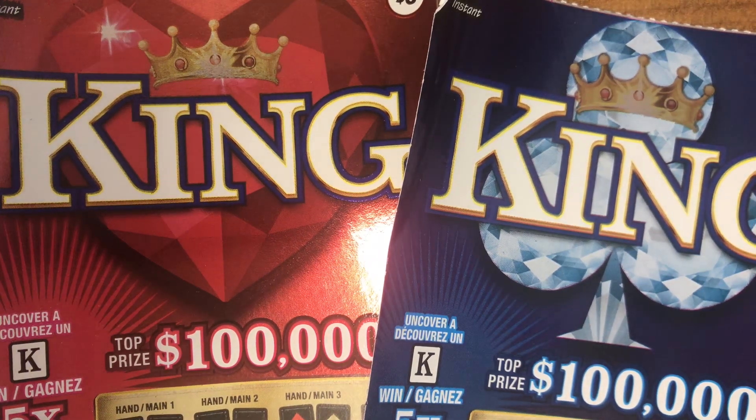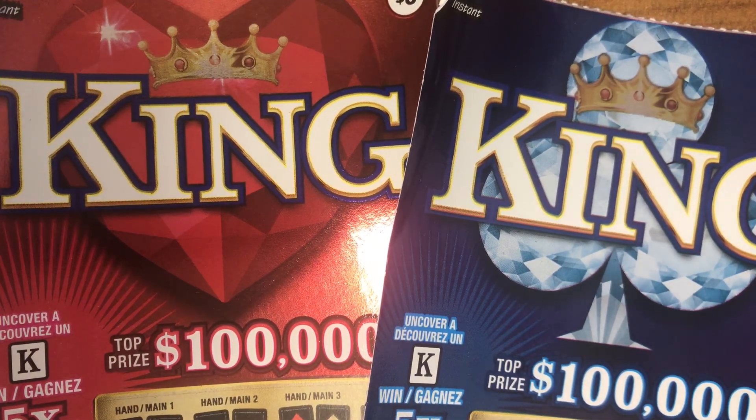Hey guys, it's VanBeer. Today I will be scratching King. It's a $5 per ticket, top prize $100,000.